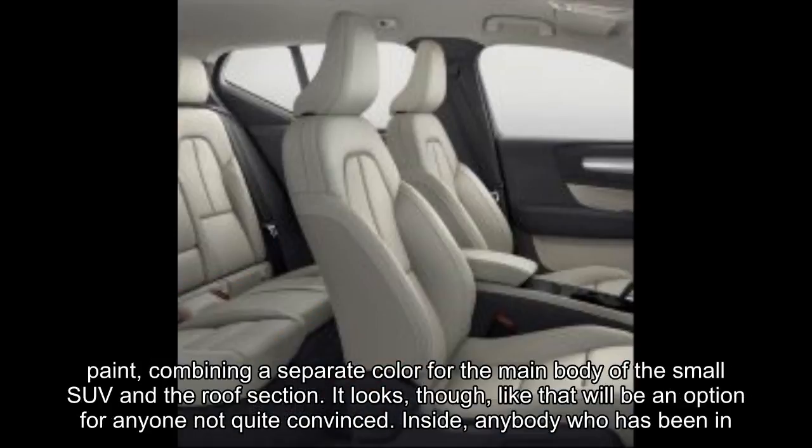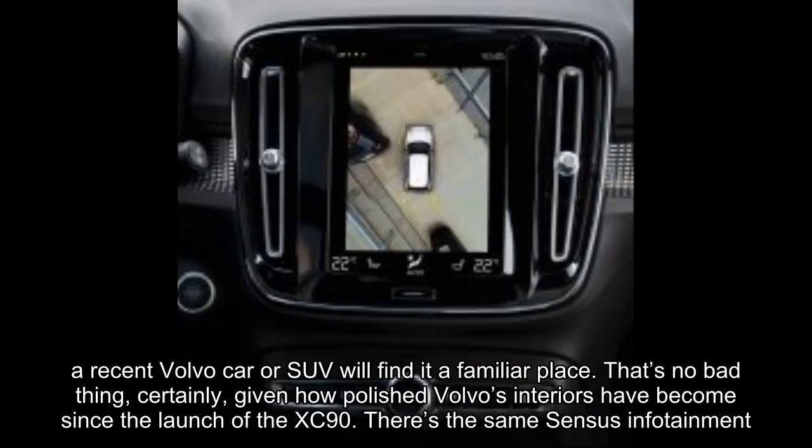That's particularly effective with the bicolor paint, combining a separate color for the main body of the small SUV and the roof section. It looks, though, like that will be an option for anyone not quite convinced.